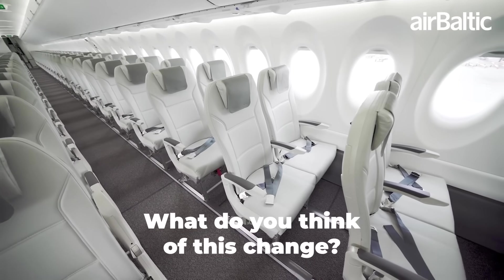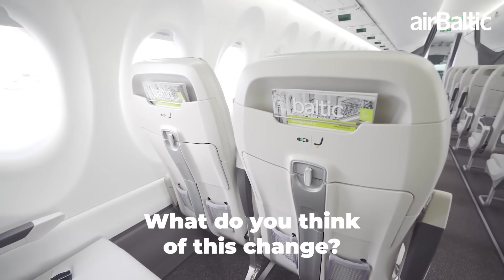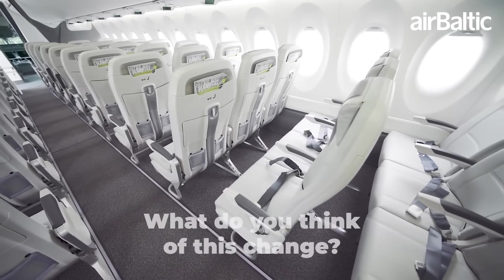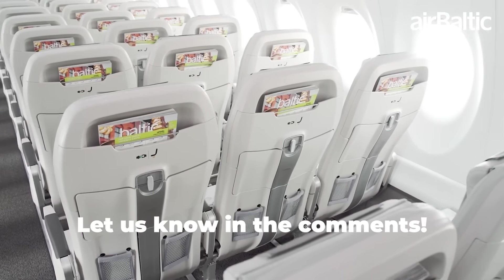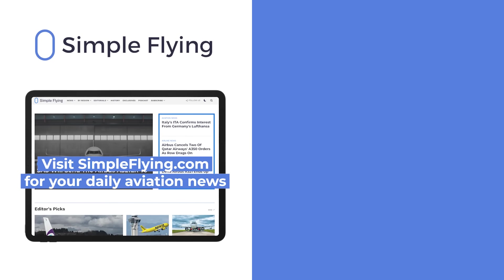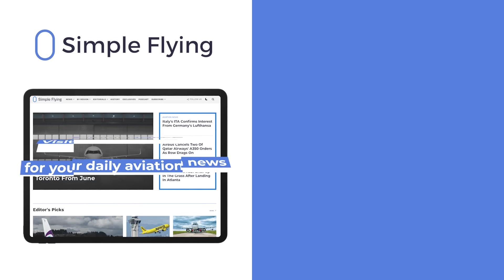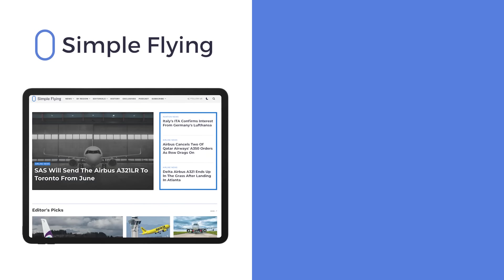What do you think of Airbus working to get its A220-300 certified to accommodate 160 passengers? Let us know by leaving a comment. In addition to our daily YouTube videos, Simple Flying publishes over 150 articles every week. If you're looking for the latest aviation news and insights, visit simpleflying.com.